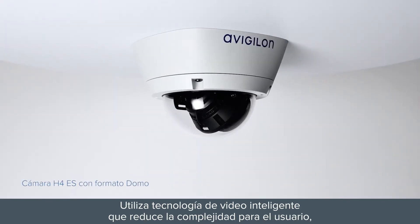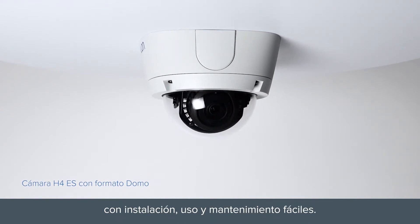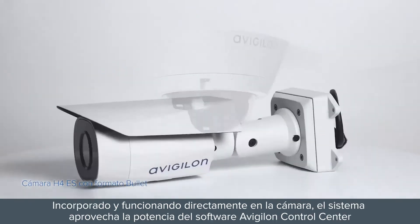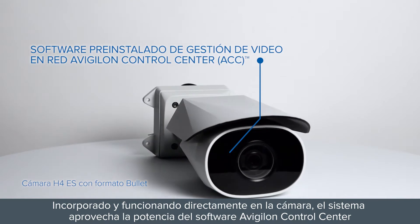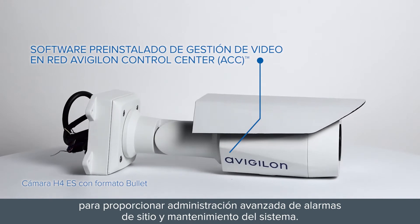It utilizes intelligent video technology but reduces user complexity for easy-to-install, easy-to-use, and easy-to-maintain security. Embedded and operating directly on board the camera, the system takes advantage of the power of the Avigilon Control Center software to enable advanced sight, alarm management, and system maintenance.